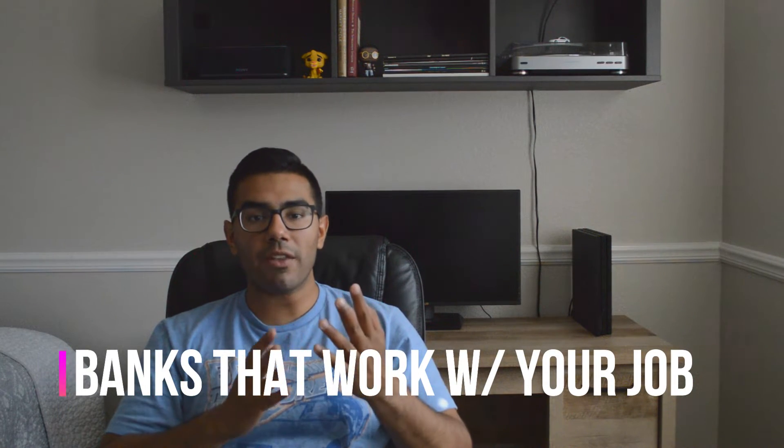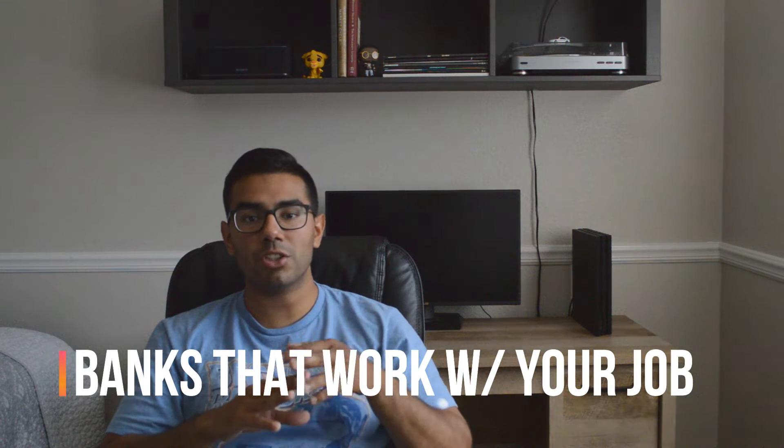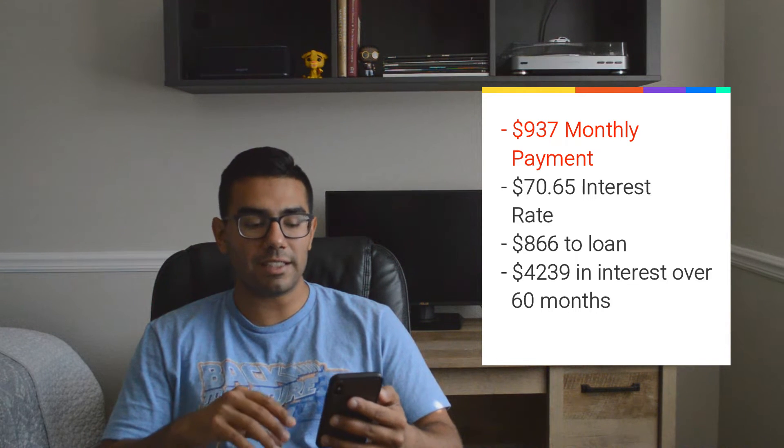To be honest with you guys, although my high credit score helped me secure a low interest rate, it was also my job. My job works with a credit union, and just because I work there the credit union gave me a lower interest rate. A quick tip: if your job works with a bank, check that bank first because they might give you a lower interest rate just because of where you work. My monthly payment is $937.